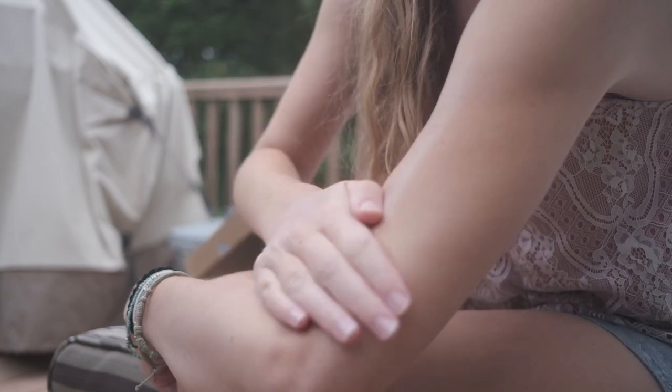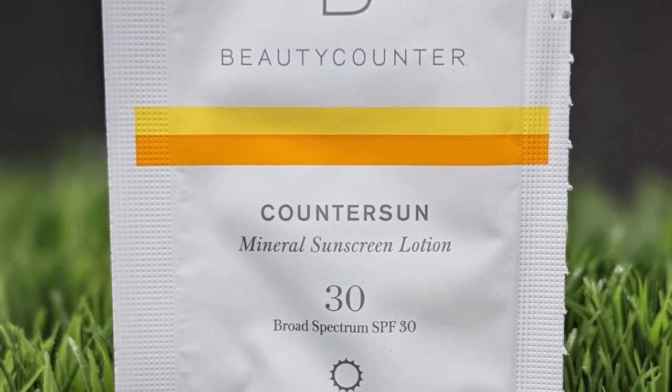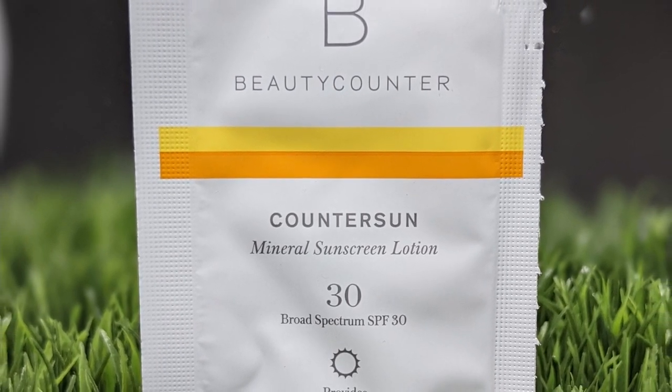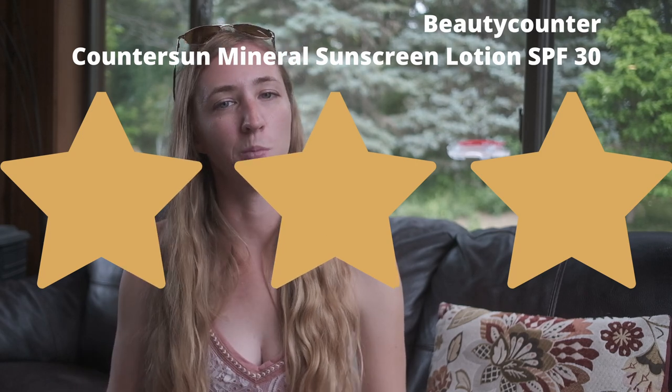I don't have the package, but Beauty Counter is one you'd order from a consultant or their website. In general, Beauty Counter is a great company that tries to put transparency into where products come from, how people in those areas are compensated, and they focus on responsible sourcing and packaging. They have their 'Never List' of ingredients they never put in any products. They are really expensive, but you are paying for a more ethical product. Their sample I got was really nice — I was sad when it was gone — great face sunscreen.